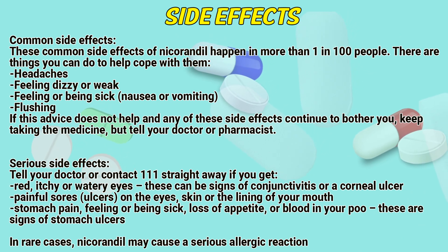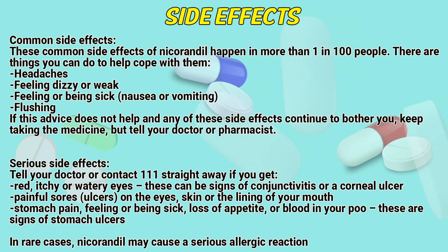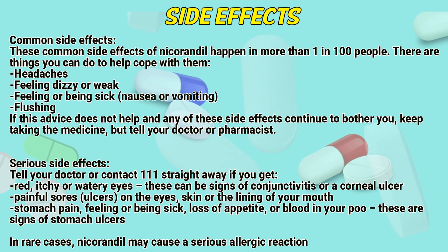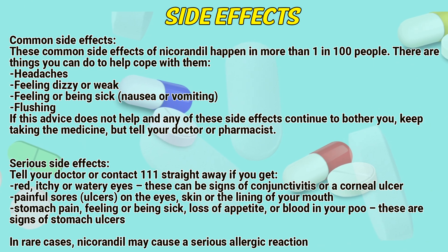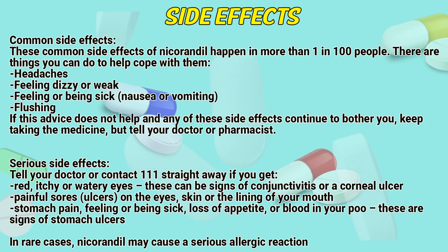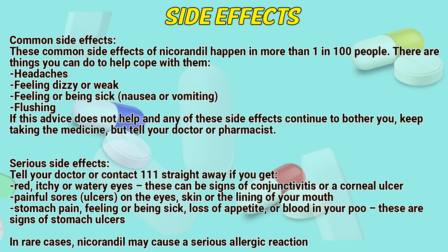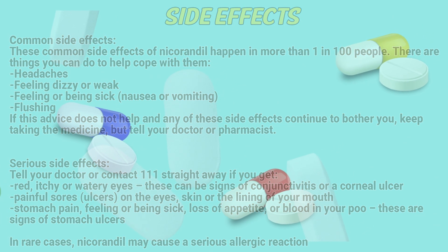Serious side effects: Tell your doctor if you get red, itchy, or watery eyes, as these can be signs of conjunctivitis or a corneal ulcer. Also report painful sores or ulcers on the eyes, skin, or the lining of your mouth, as well as stomach pain, feeling or being sick, loss of appetite, or blood in your stool — these are signs of stomach ulcers. In other cases, nicarandil may cause a serious allergic reaction.